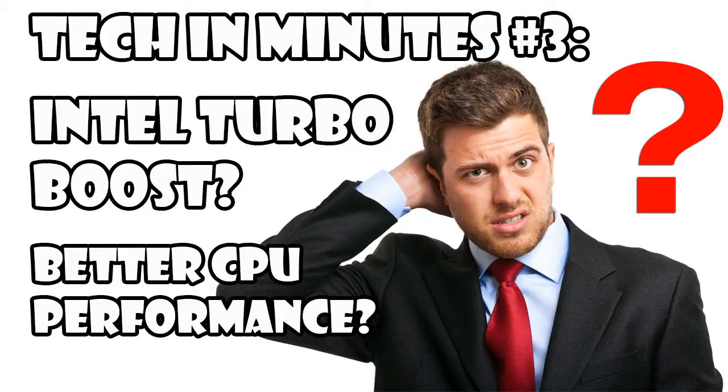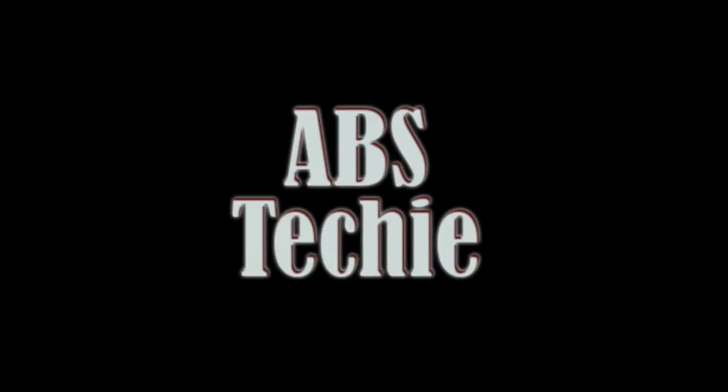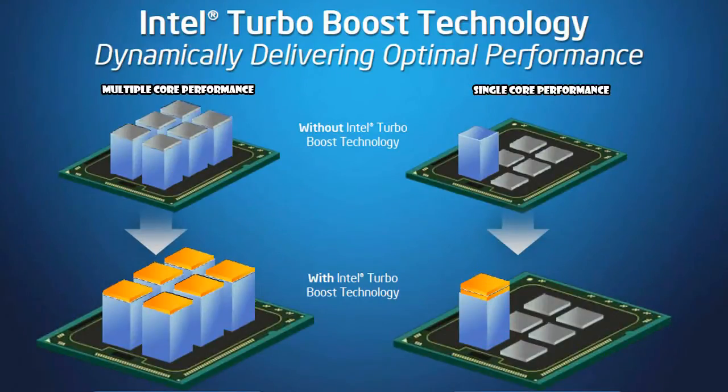Hello there and welcome back to another episode of Taking Minutes where we talk about what is Intel's Turbo Boost. Intel's Turbo Boost technology accelerates processor and graphics performance for peak loads, allowing processor cores to run faster than the rated operating frequency.